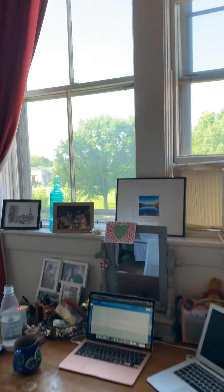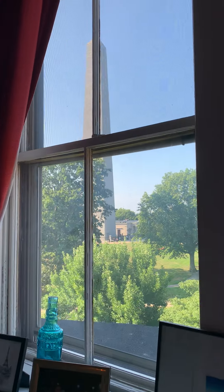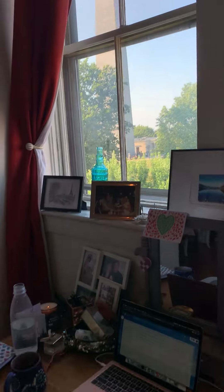Out these windows you can see the monument. There's a closet here, and another closet.